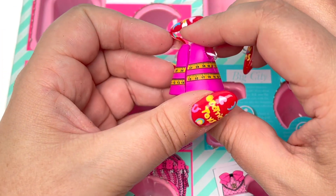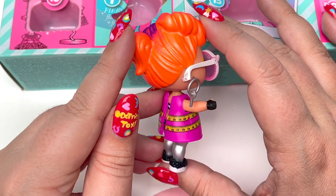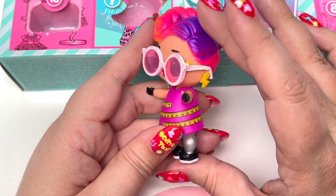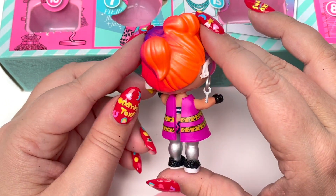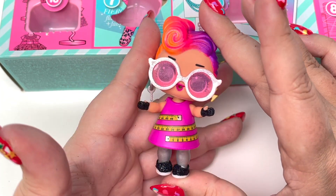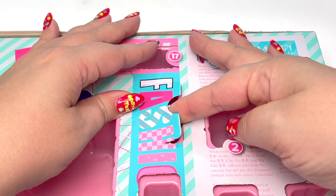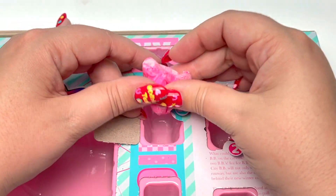I couldn't resist putting the measuring tape dress on the doll. It looks so awesome and I would definitely wear this outfit to work. I love it! We just have a couple left. Here we are with number 24 — it's all wrapped up.